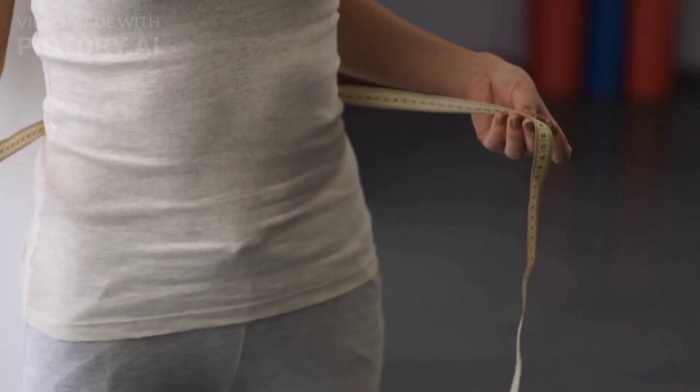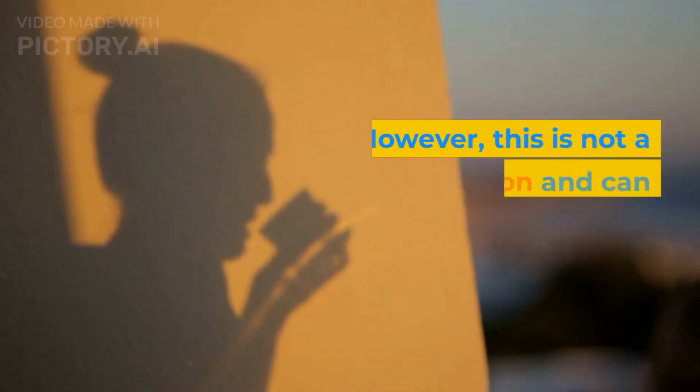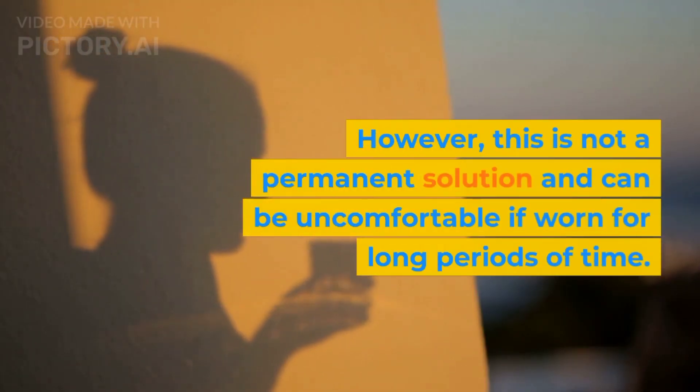Waist training: use waist cinchers or corsets to cinch your waist and create a more defined hourglass shape. However, this is not a permanent solution and can be uncomfortable if worn for long periods of time.